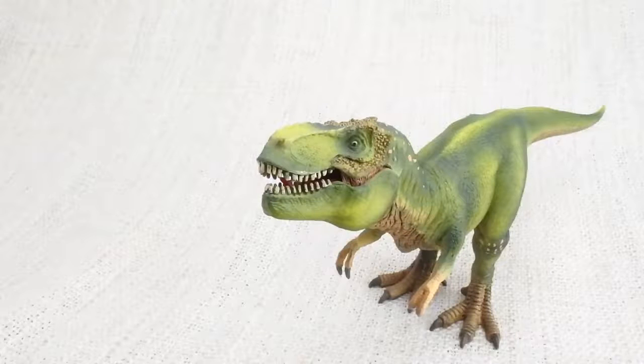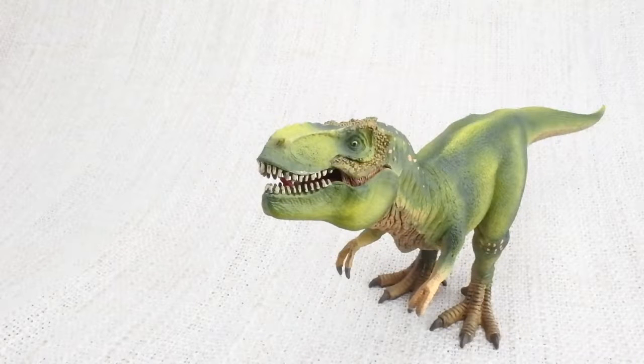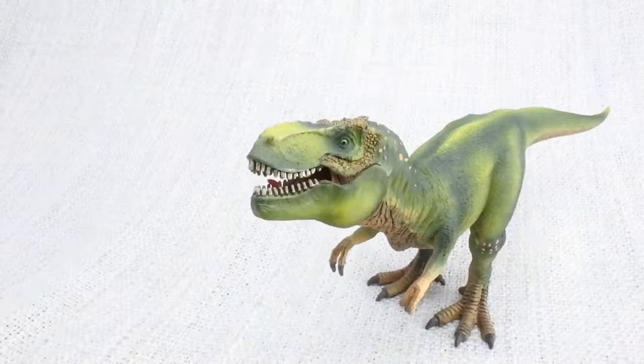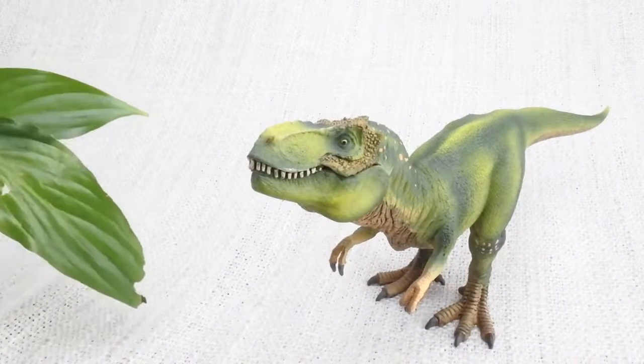What did T-Rex eat? It was most definitely a carnivore! That means it ate meat from other dinosaurs — no plants here!